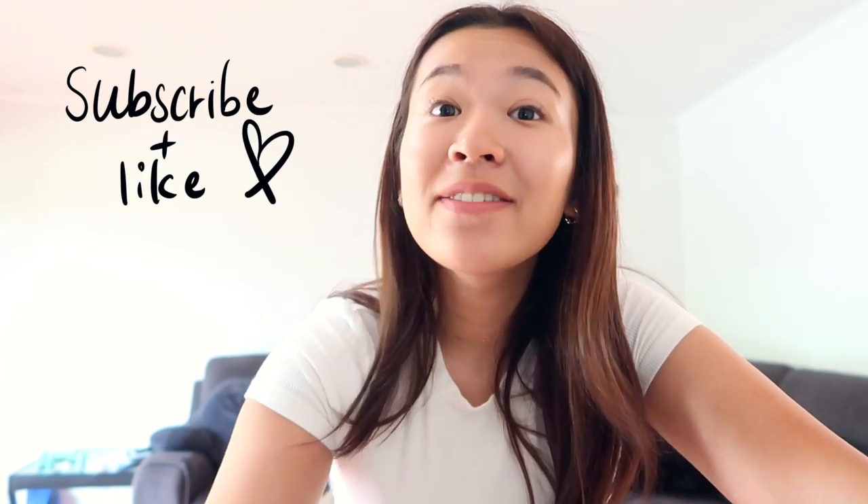That's everything I do for my summer morning routine — this is what I do when I'm going to work or have somewhere to be. I really hope you guys enjoyed this video! If you have any video requests, you know where to find me. I'll put my Instagram right here if you want to follow me, and I'll see you guys next time!